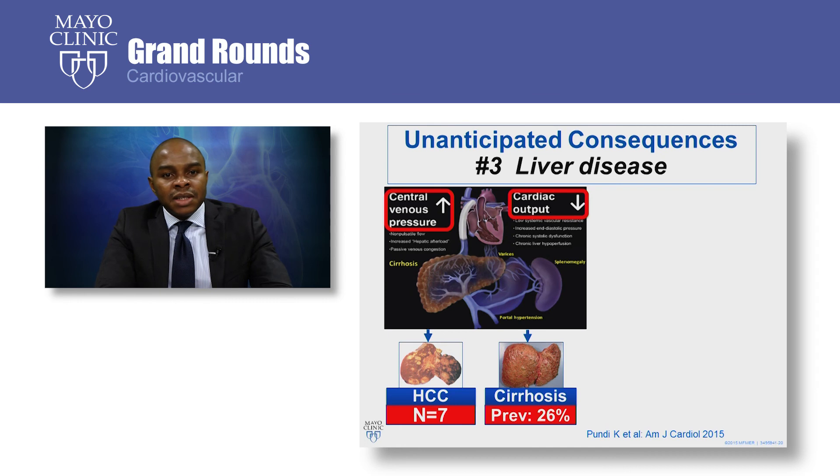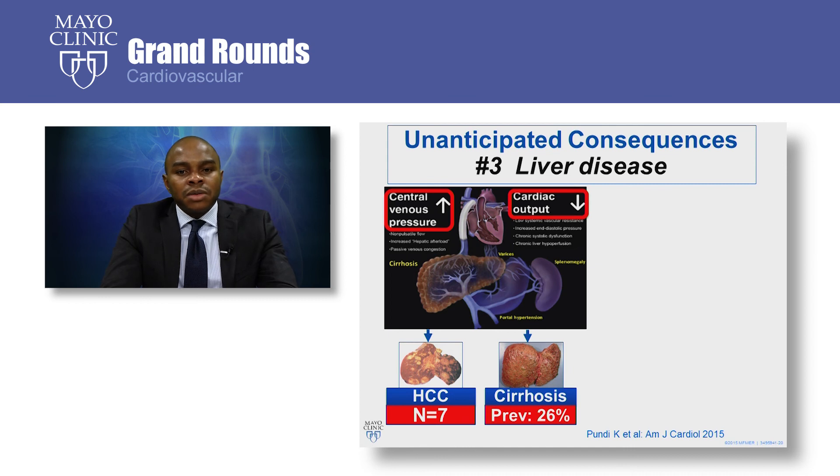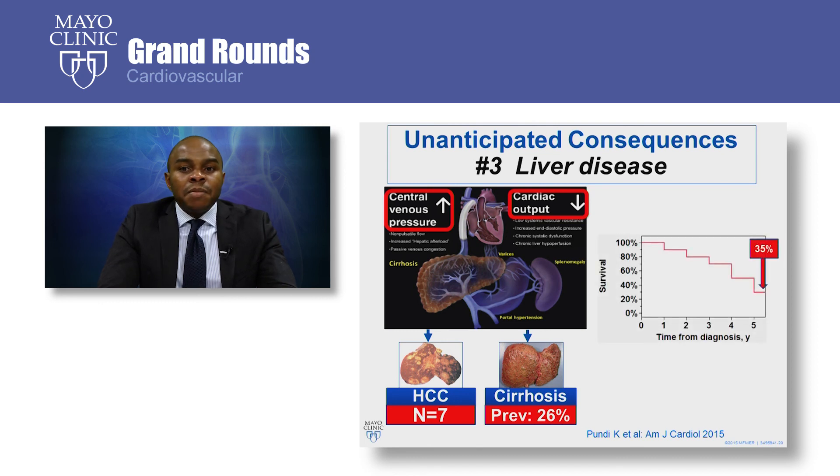Finally, we will touch on liver disease. The hallmark of Fontan hemodynamics is high central venous pressure and low cardiac output. The liver is subjected to chronic hepatic venous congestion and altered hepatic blood flow due to low cardiac output and other dysregulation within the splanchnic circulation. Over time, chronic liver disease results. Based on Mayo data, cirrhosis is present in about one quarter of all adult Fontan patients, and so far we have identified seven cases of hepatocellular cancer in Fontan patients. Liver disease is important because survival is just 35% within five years of cirrhosis diagnosis. Unlike the other consequences reviewed, there is no treatment for liver disease except heart-liver transplant, which is not a great option.